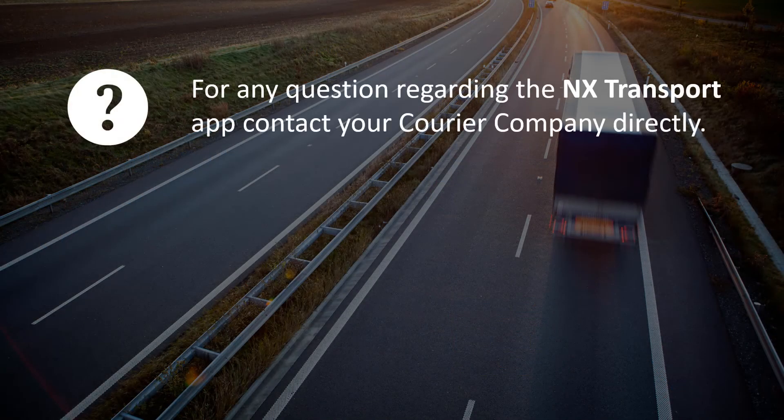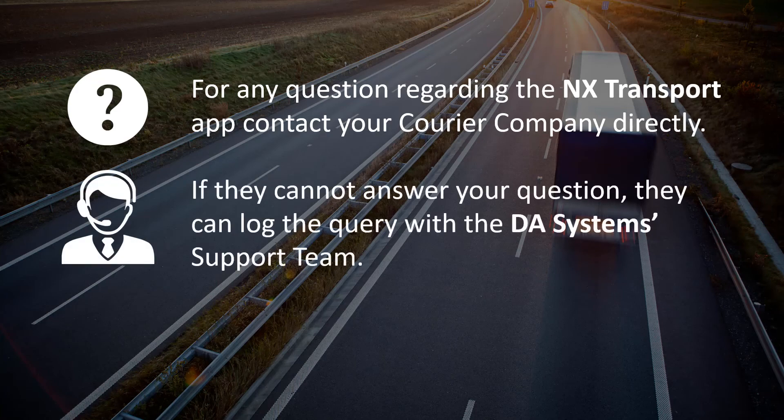And finally, for any questions regarding the NX Transport app, contact your courier company directly. If they cannot answer your question, they can log a query with the DA system support team.